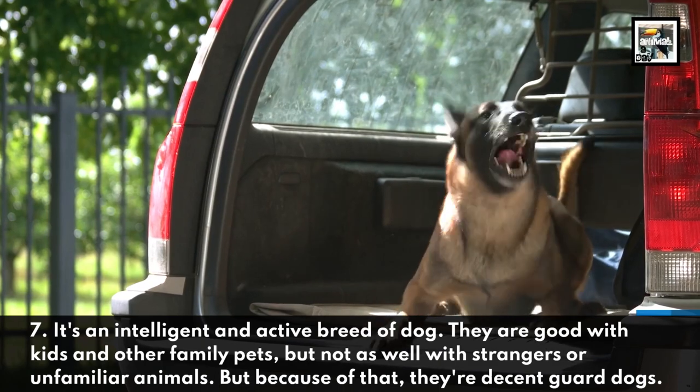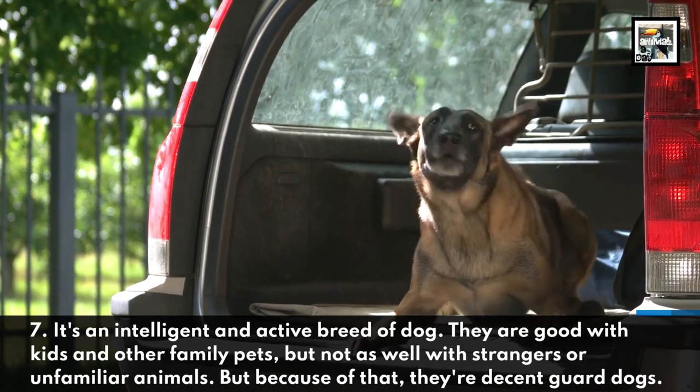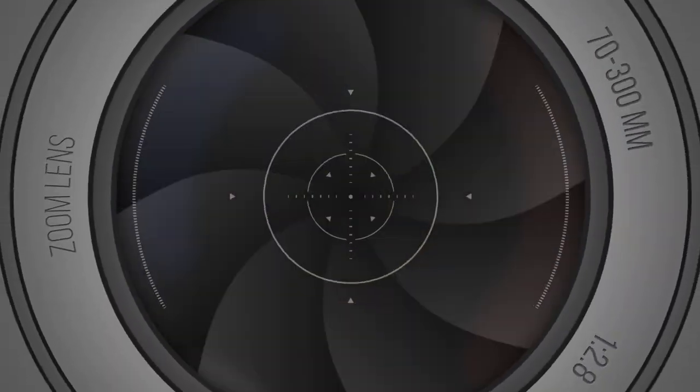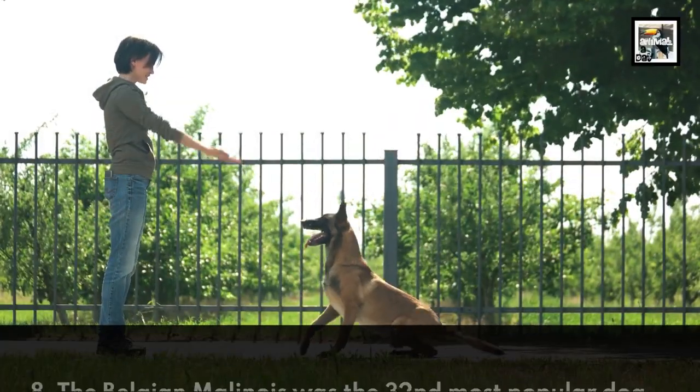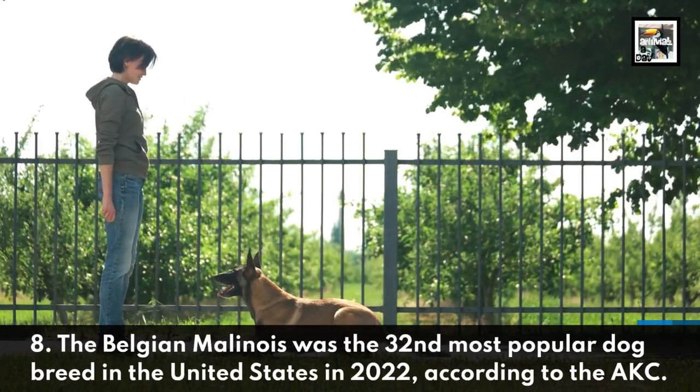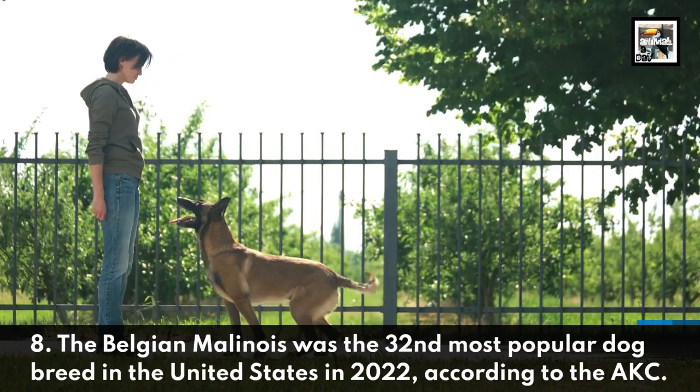It's an intelligent and active breed. They are good with kids and other family pets, but not as well with strangers or unfamiliar animals — because of that, they're decent guard dogs. The Belgian Malinois was the 32nd most popular dog breed in the United States in 2022, according to the American Kennel Club.